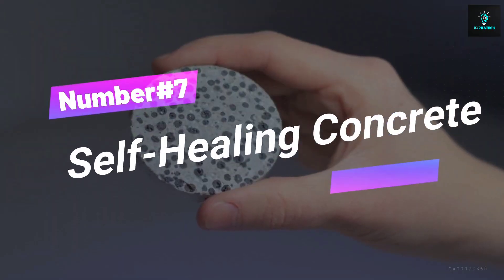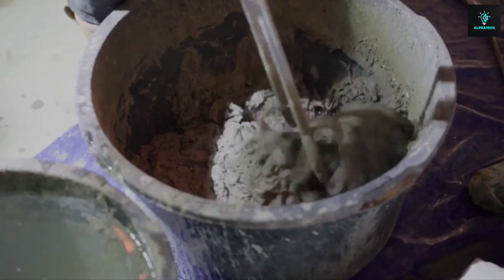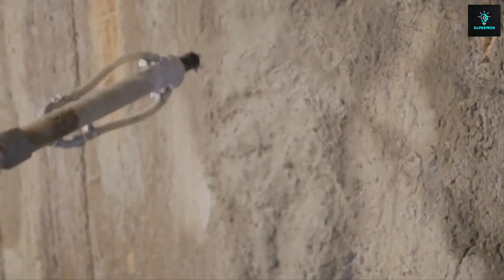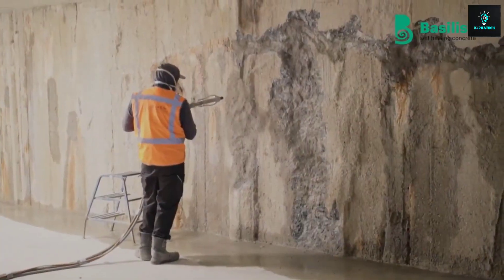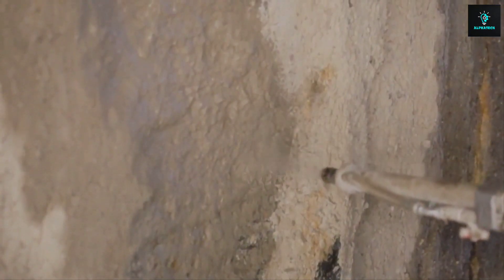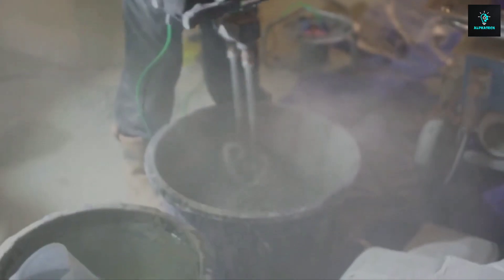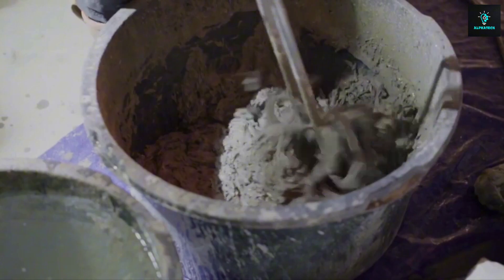Number 7, Self-Healing Concrete. Basilisk Repair Mortar is the ultimate fixer-upper for concrete. Say goodbye to those pesky cracks, water leaks, and constant repairs. It's like a superhero for your structures, with self-healing powers and serious durability. It's infused with special materials that can repair cracks and damage on their own, enhancing the longevity and durability of structures. Let's make your concrete invincible!